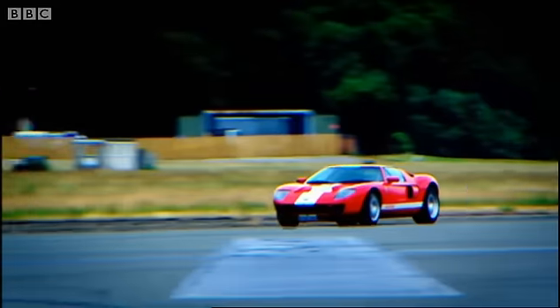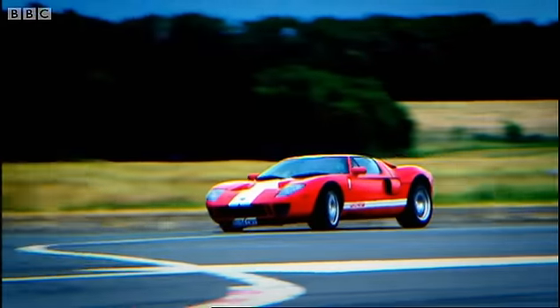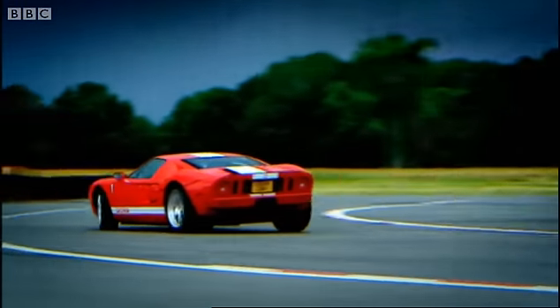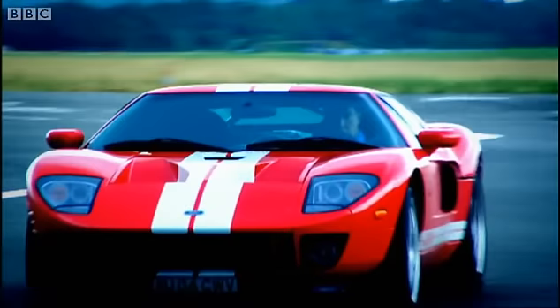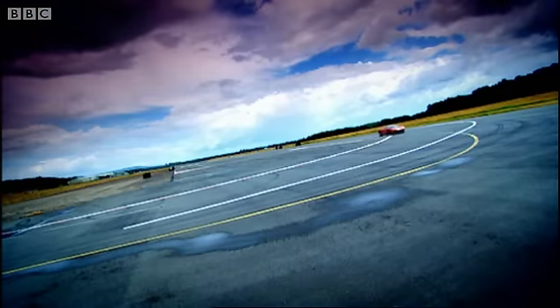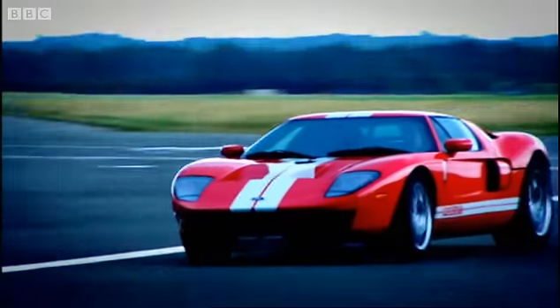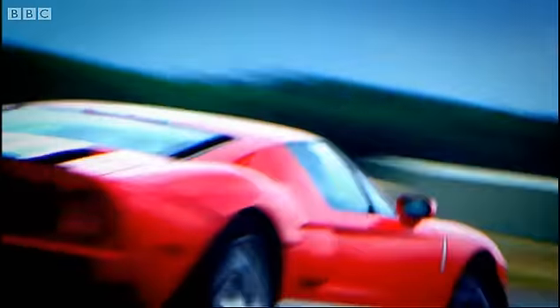Then there's the brakes — the deceleration is so ferocious it kind of pulls your head forwards. I'll end up looking like a giraffe at this rate with my neck muscles. A bit more understeer than I was expecting, but there's so much power we can cure it with a dab of throttle. There we go. This car is a sensation.